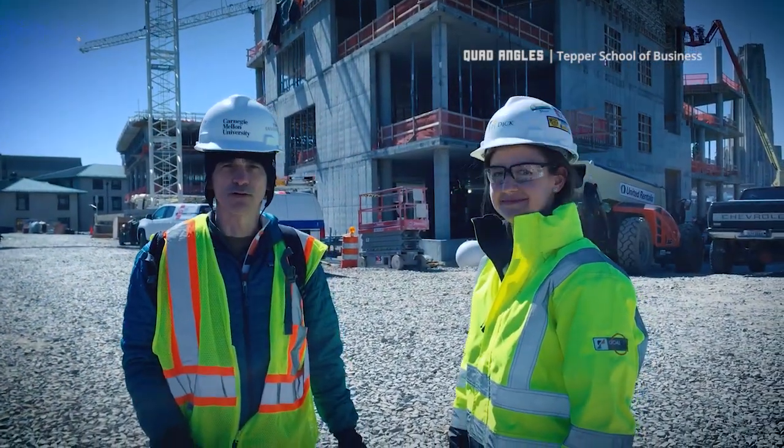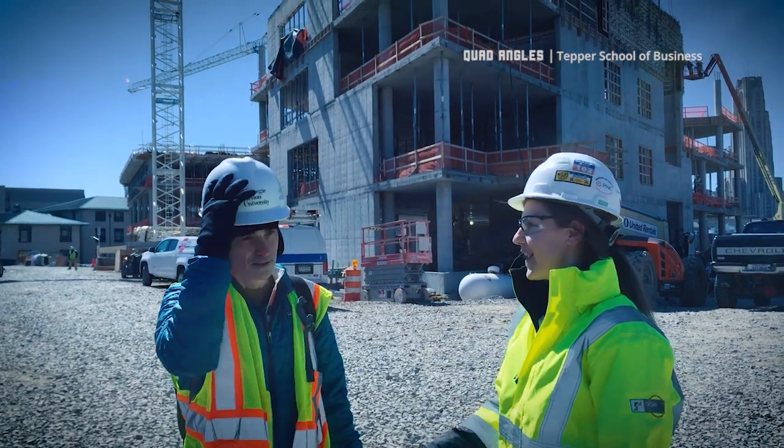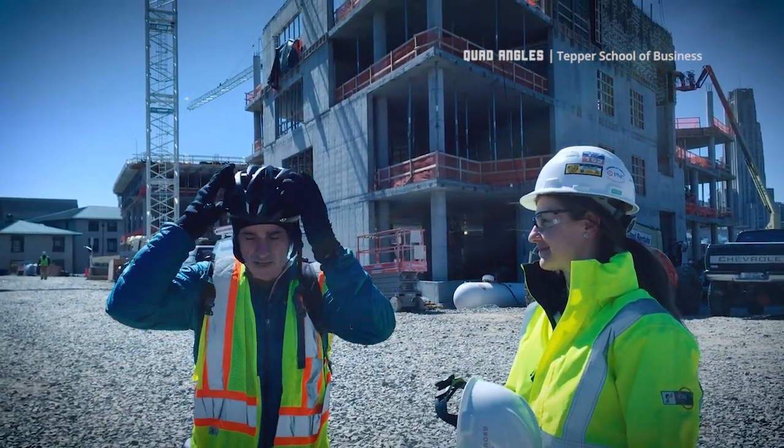Thank you, Carrie, for the nice tour — great to see the engineering perspective on all of that. We'll find somebody interesting to talk to for our next one. That was fun — and I'm going to do safety hat number one, safety hat number two!